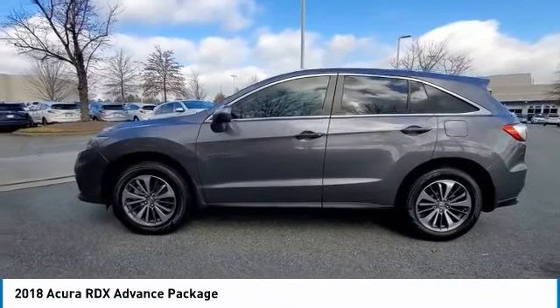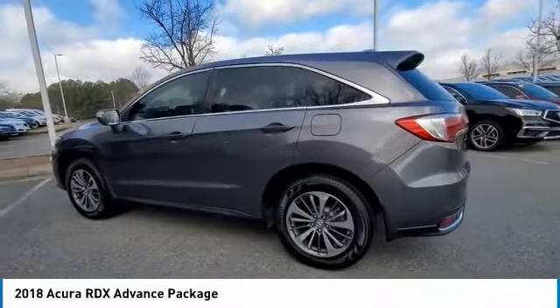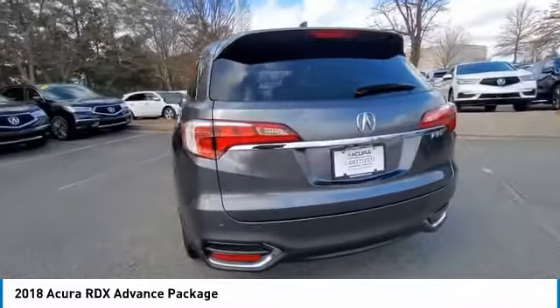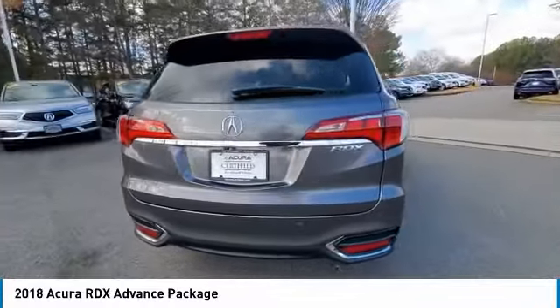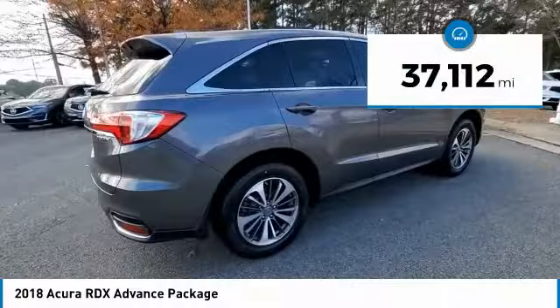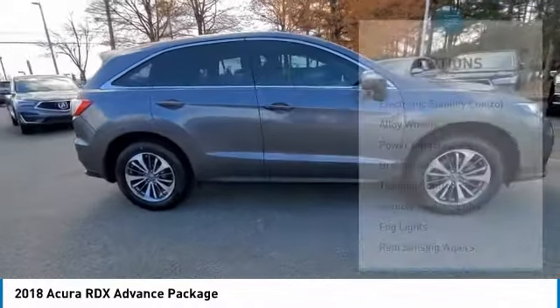We are pleased to show you the 2018 RDX. Viewed as Acura's answer to BMW's sporty X3, the RDX offers a stylish interior, plenty of sport, and a nice amount of utility. This vehicle has less than 40,000 miles. Here are some of this vehicle's great options.